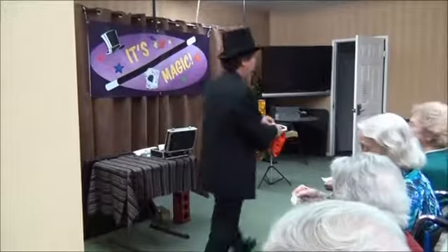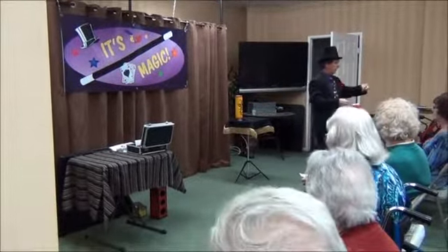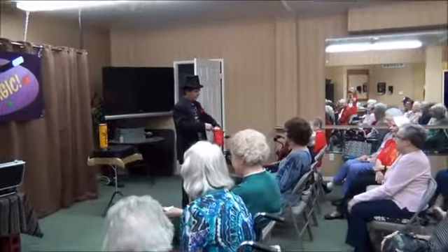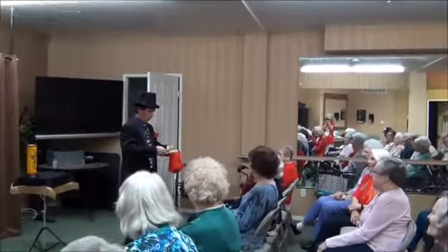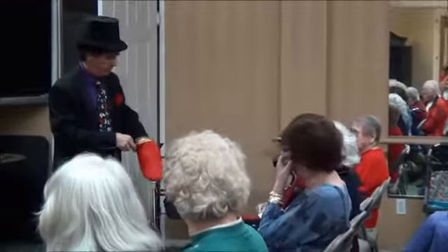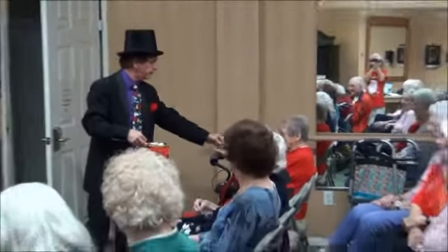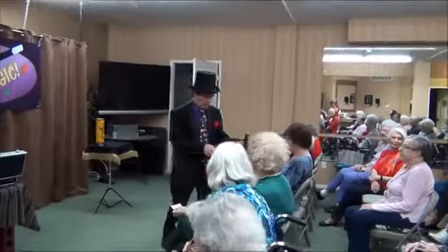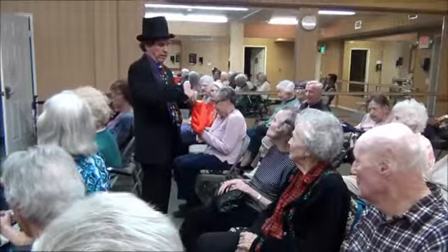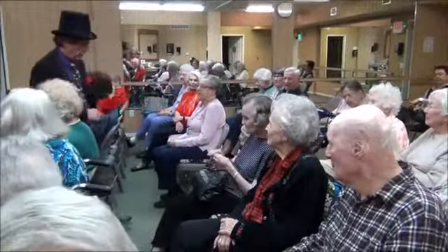And Tootsie Rolls — not really candy, but it falls in the same category. Spinach — better not that. Candy canes. A couple more in here. Chocolate. Cotton candy. And Smarties — I think that's the last one. Let's make sure I got them all out of the bag.